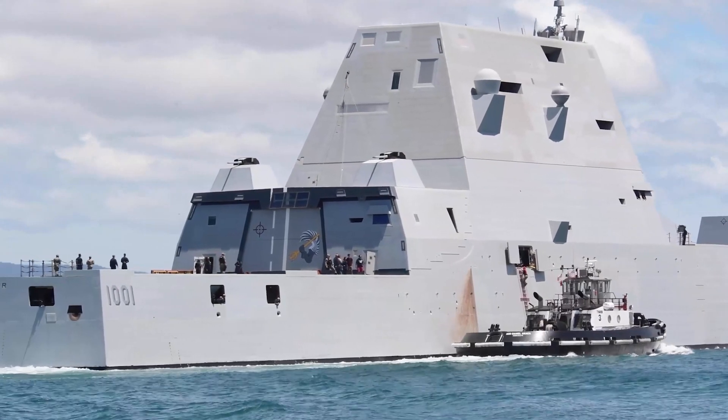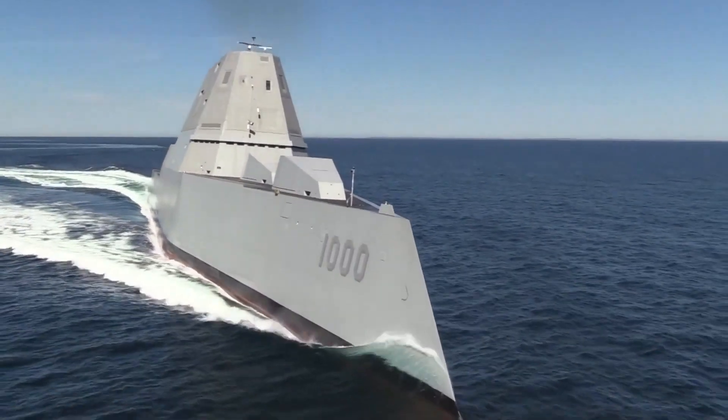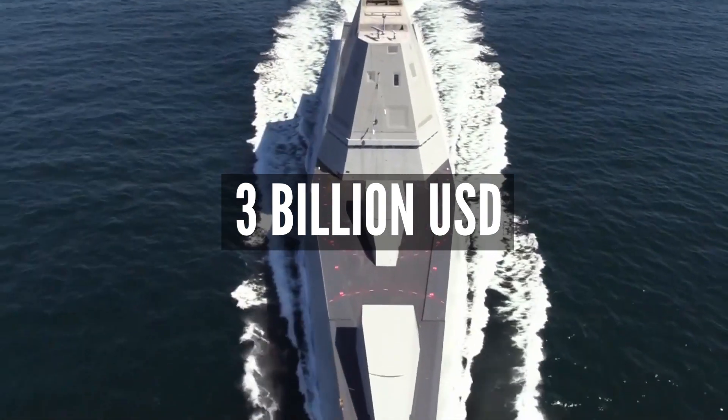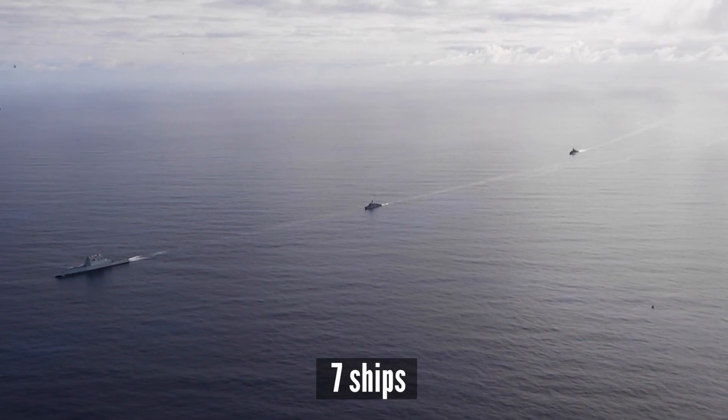By 2005, however, the cost per ship — which mostly includes stealth technology and superior armament — had climbed to $3 billion, which caused the program to be scaled back to 24 ships, then 16 ships, and finally to 7 ships.